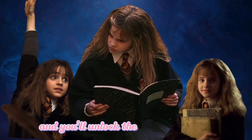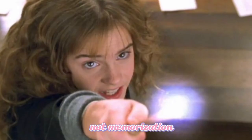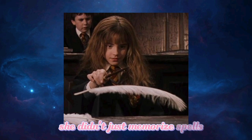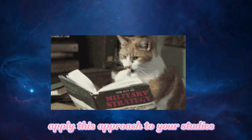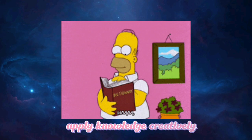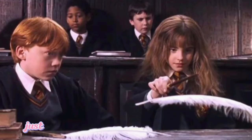Mastery of Spells, Not Memorization. Hermione's approach to magic was remarkable — she didn't just memorize spells, she understood the theory behind them. Apply this approach to your studies. Rather than rote memorization, seek to understand the magic behind your subjects. This deep understanding will make it easier to apply knowledge creatively, just like Hermione did when inventing spells.